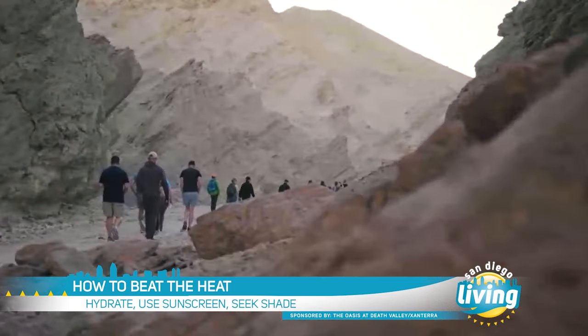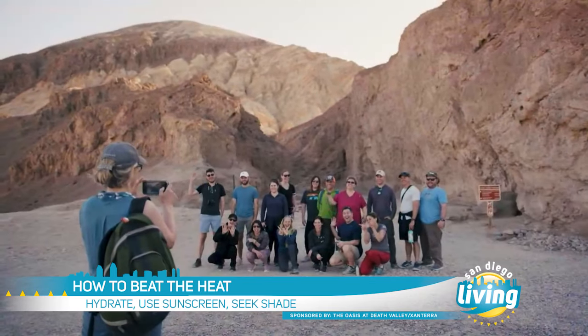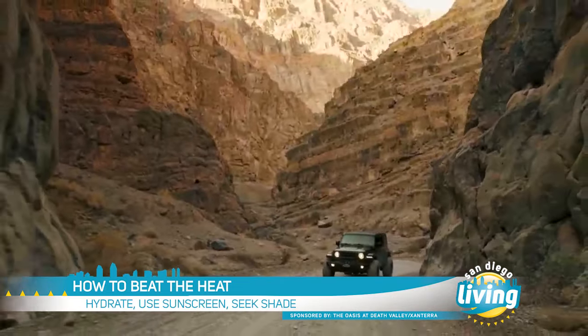Now you talked about the extreme heat. Talk to us about ways to manage that heat and stay safe in Death Valley this summer. Well, Death Valley is one of the world's hottest places, so you definitely should be prepared. Some of my top tips include drinking plenty of water, at least one gallon per day. Avoid hiking in the heat, especially in the low elevations. Head to the mountains, which are cooler in summer. Always drive on paved roads. If your car breaks down, stay with it until help arrives.